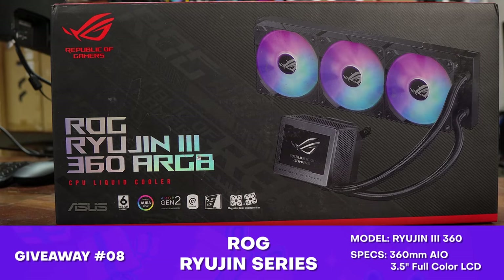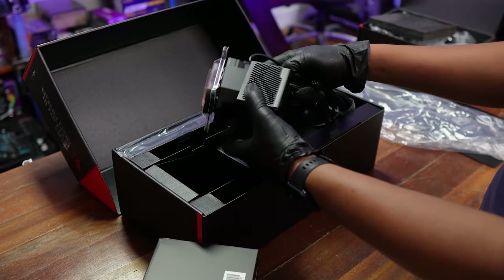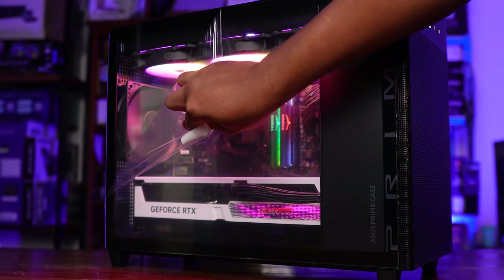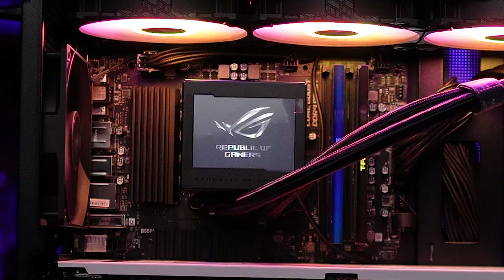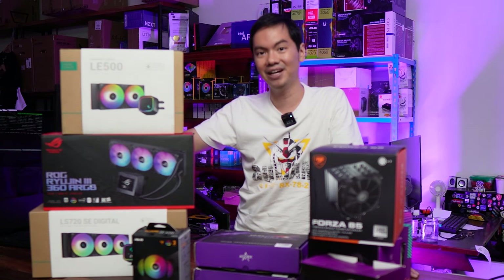We have the ROG Ryujin 3 360 — this is the one with the display. It has an LCD display on the CPU block so you can customize it. Very trendy now to have an LCD display on the CPU block. If 360mm is overkill for you, then we do have a 240mm RAD AIO from Deepcool — still part of their modern line, the LE500.